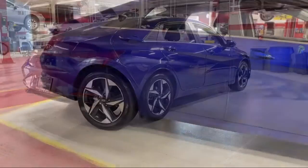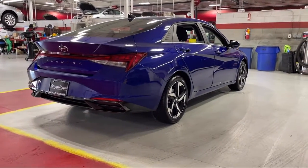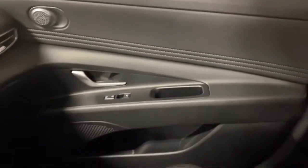Dual front air conditioning zones, drive mode selector, steering wheel mounted audio controls, hill holder control, Bluetooth auxiliary audio input — and has less than 5,000 miles on the odometer.